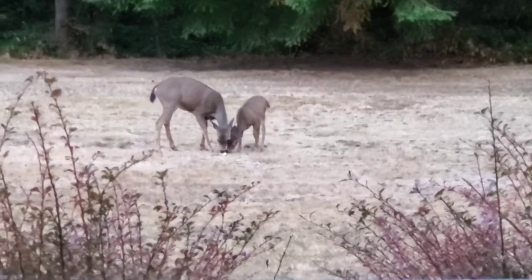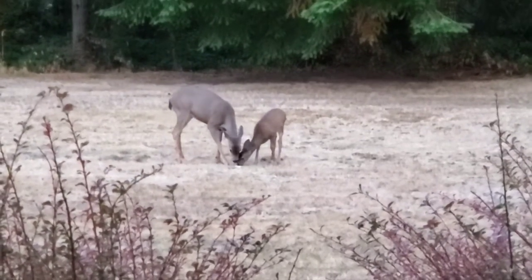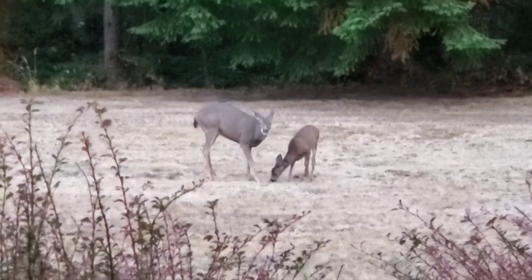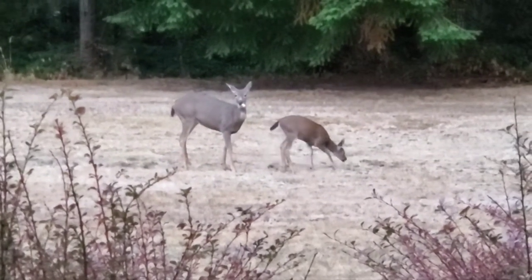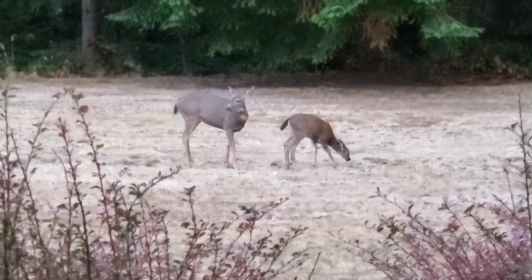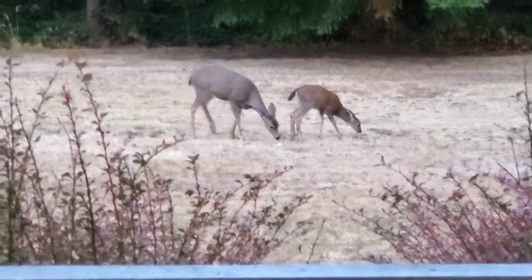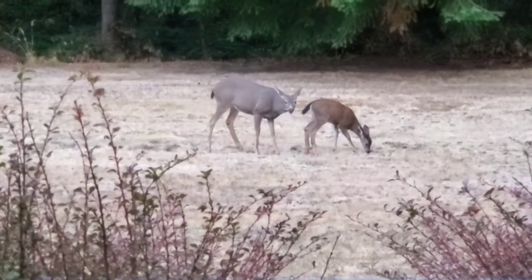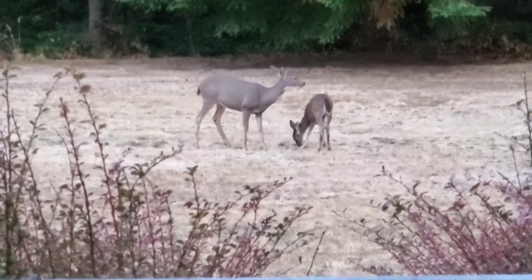Good morning, happy Friday! I'm watching the deer — it's a mama and her baby out in the yard. I threw a couple of apples out there because they were staring at me. They actually know they get apples if they watch the house, so they eat their apples and then they wander off. She used to have two babies, and one day she showed up with just the one baby.